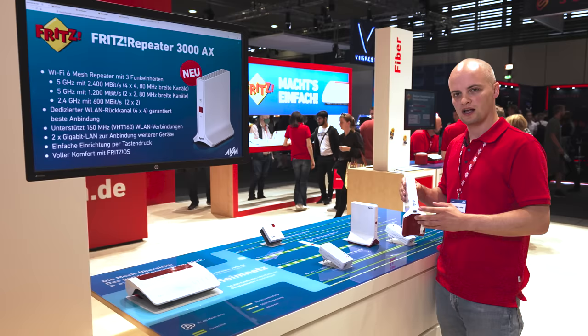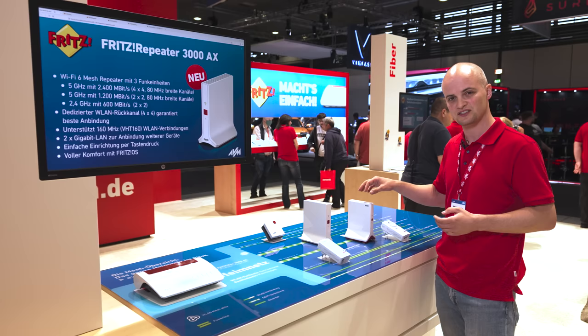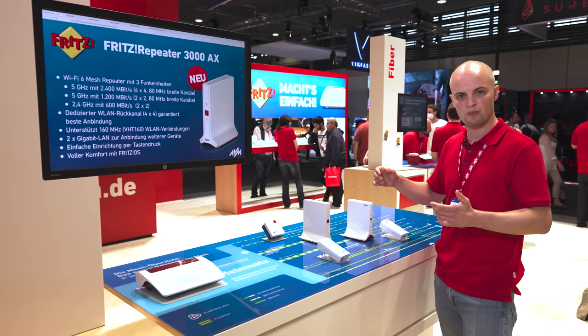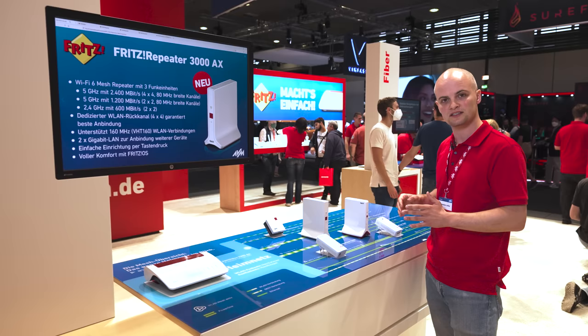If you use the LAN port to connect the Fritzrepeater to the Fritzbox, all three wireless modules are available for client connections. Like the Fritzrepeater 6000, this repeater also comes with an upright design with an external power supply, so you can place it anywhere in your home. Of course you can combine all of these Fritz products with one another — Fritz Mesh gives you the ultimate flexibility at the touch of a button.